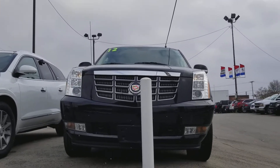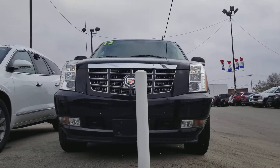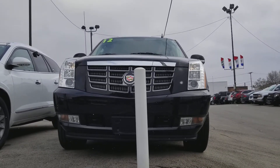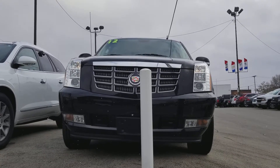Here's a nice look at the front end of this 2012 Cadillac EXT. You can see the projection headlamps on the front, the Cadillac Laurel and Shield, towing hooks — very nice.